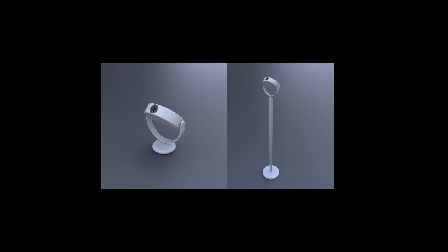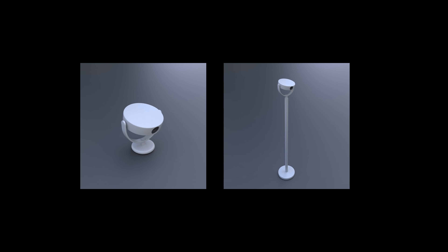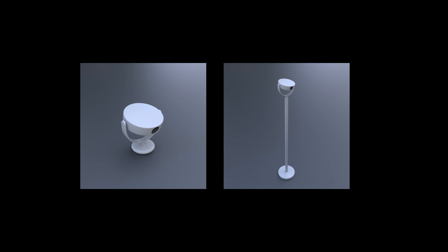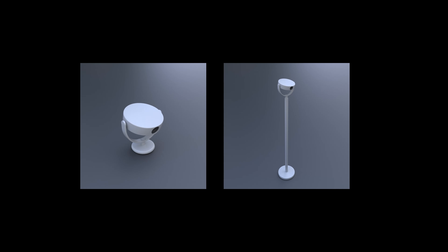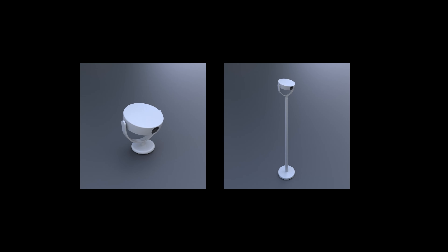The prototype contains a 700-lumen LED light engine, a Latte Panda compute unit, a RealSense depth sensor, and a microphone array for voice input. The unit is detachable and can be placed on a stand.